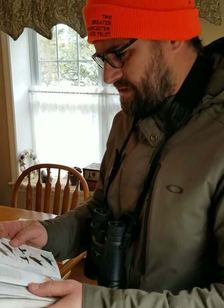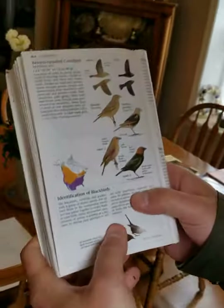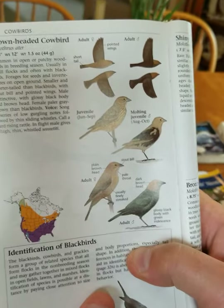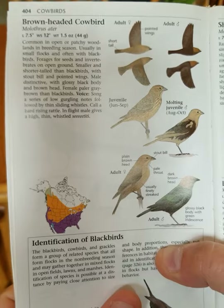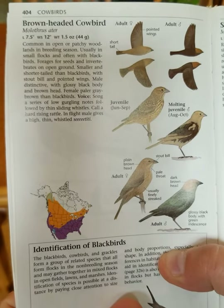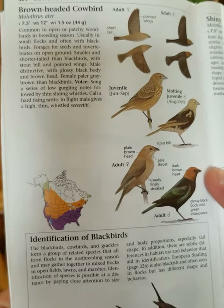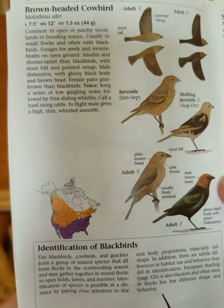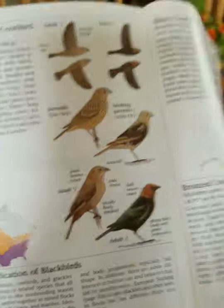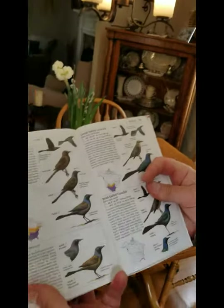Looking through our field guide — here's a common bird arriving back in our area: the brown-headed cowbird. It's an interesting bird — it nests in the nests of other species. It's often in flocks with blackbirds and grackles, which are closely related species, and they have this funny behavior where they nest in the nests of other species and have them raise their young.